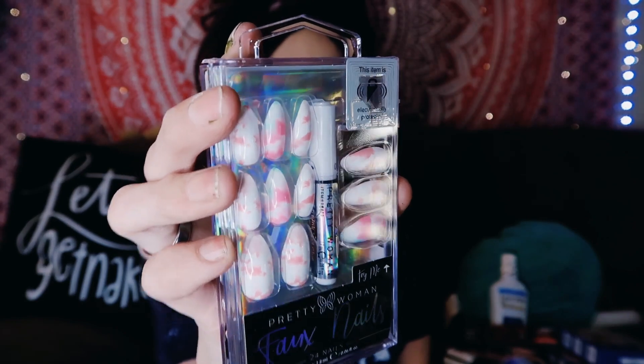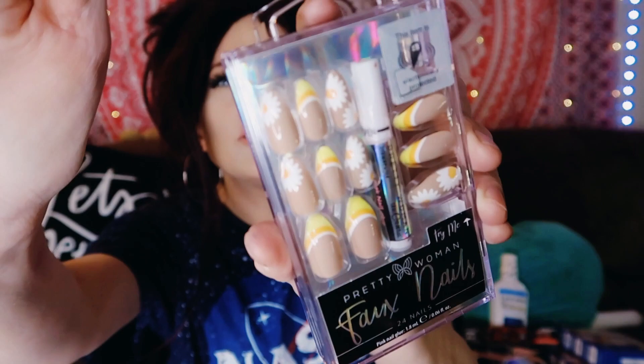I got some nail glue because I found these two sets of nails in hard plastic — they're called Faux Nails Pretty Woman. I got these ones that are kind of marble and pink, cute for springtime. And then these ones are my favorite — they're little sunflowers. I'm gonna save those for my outfit coming in from Shein. It comes with nail glue too. I got these for a dollar twenty-five at the Dollar Tree.